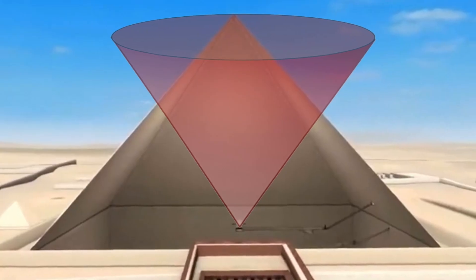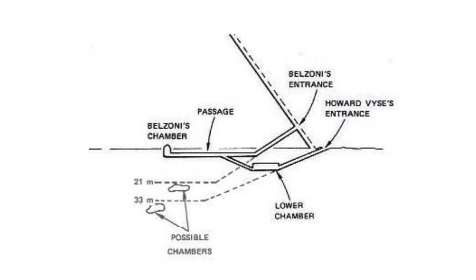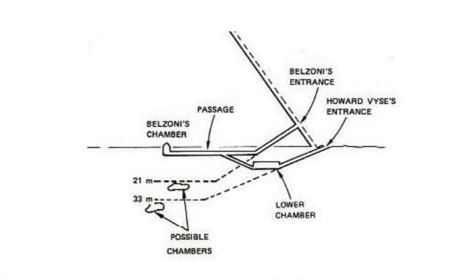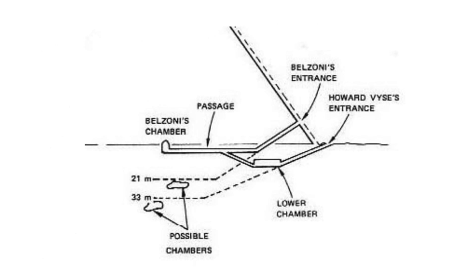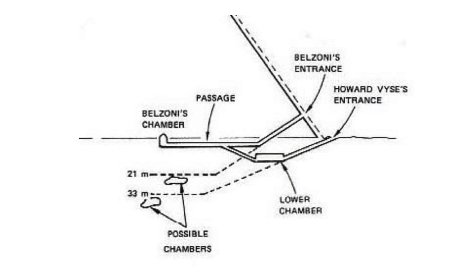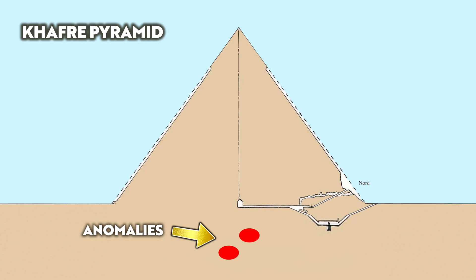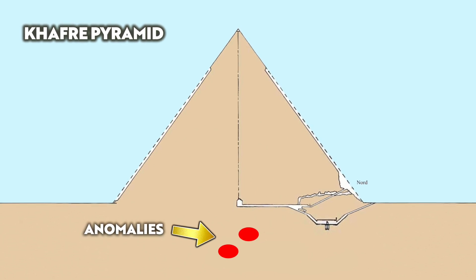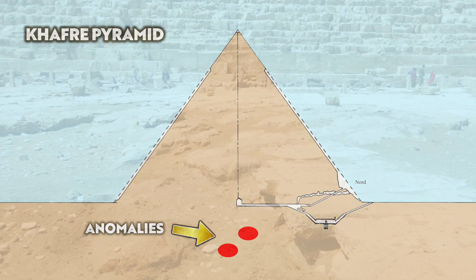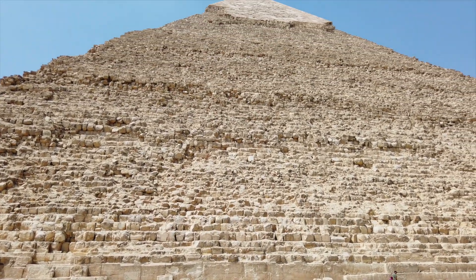Muon scanning can show us what's above, whilst geophysics allows us to see below. And now we have found something, and we really do need to drill and explore the bedrock to understand the nature of these large voids. Yes, we could find nothing, but the potential findings surely outweigh the minimal damage that would happen to the structure. I do hope scientists revisit this data in the future.